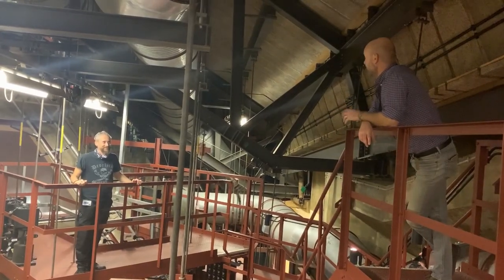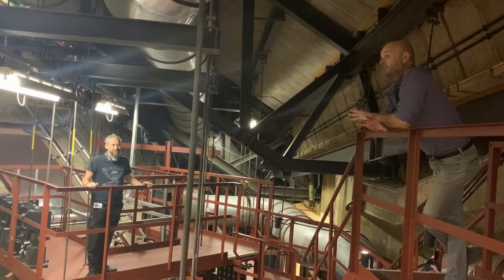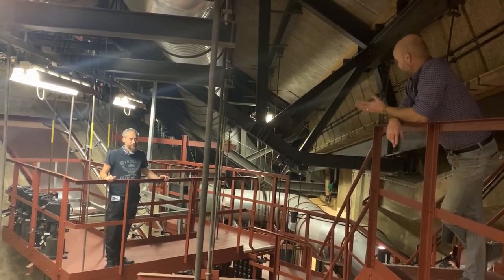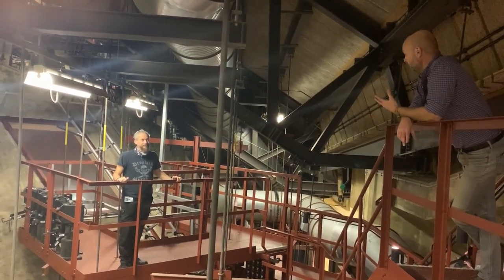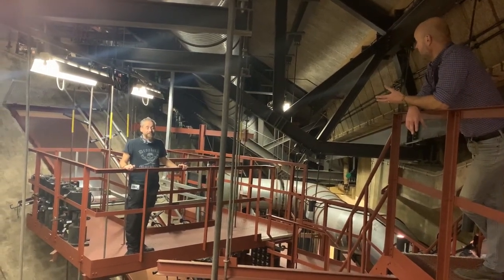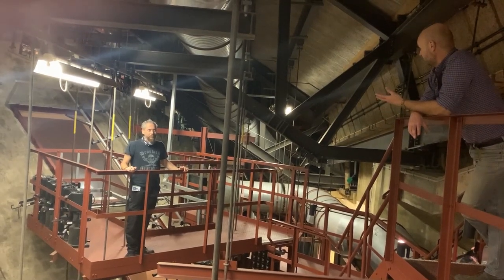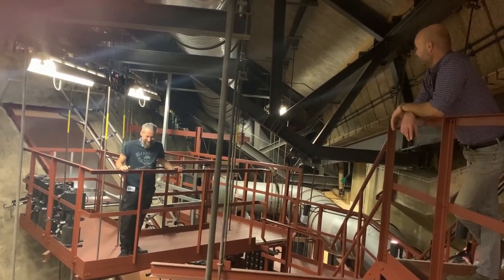Thanks so much for showing us around today — it's been really great. I just want to finish by saying that you, Dave, Jim, Andrew, have been looking after this building since the lockdown, coming in nearly every day. What have you been doing to make sure the building is maintained? It's the glamorous kind of jobs that we do in building maintenance — this is show business at its real core here.